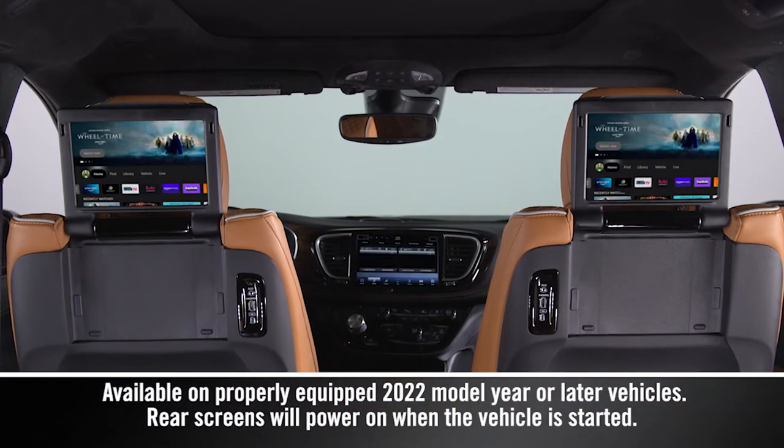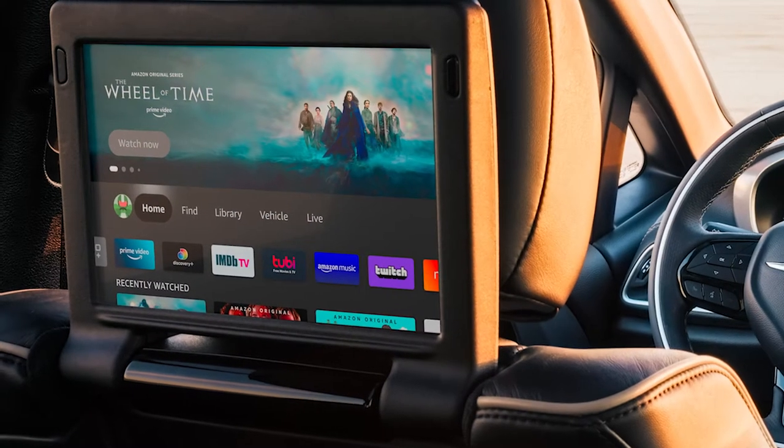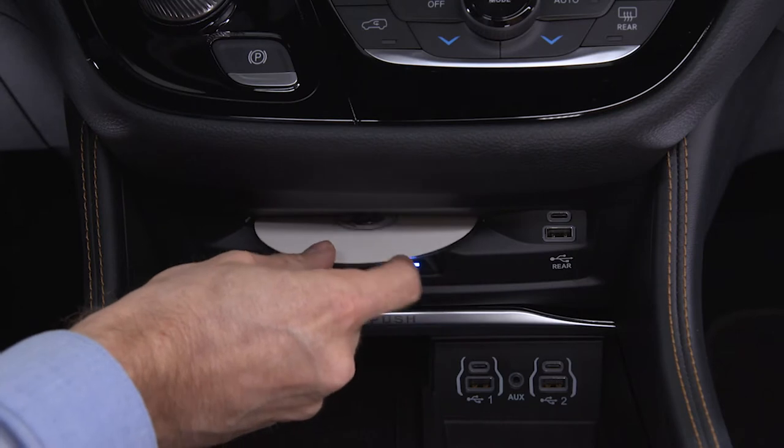If equipped, the Rear Seat Entertainment with Amazon Fire TV built-in can access content from a variety of different sources, including DVDs and Blu-ray discs.